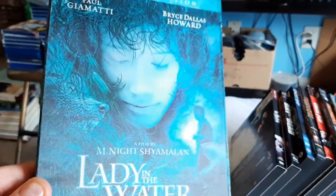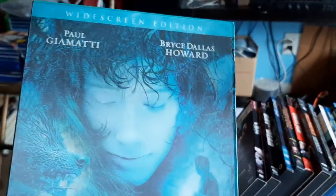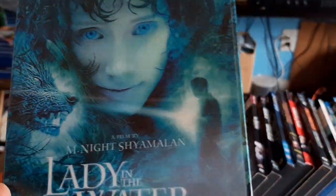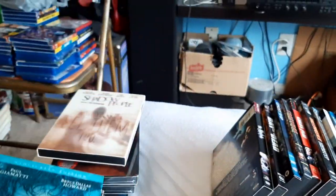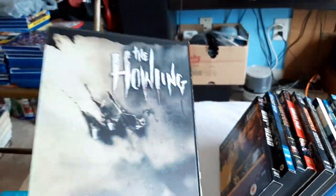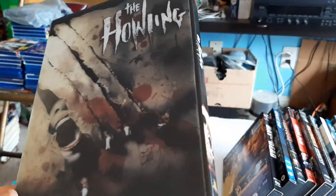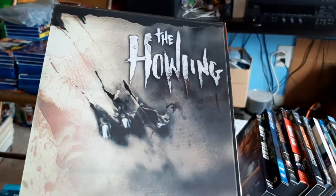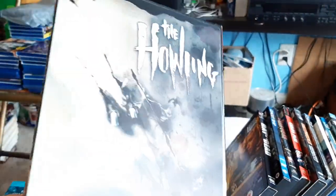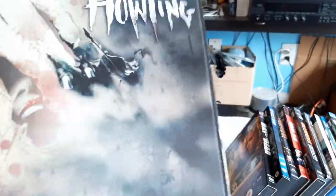Lady in the Water — Paul Giamatti, Bryce Dallas Howard. Then The Howling. That's a horror classic. I believe there's like five or six Howling movies in the collection. I think I only have the first two.